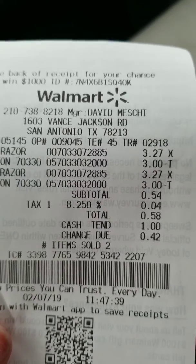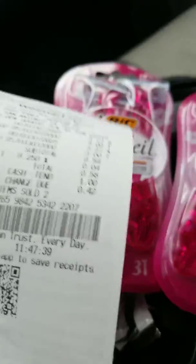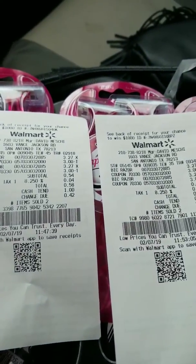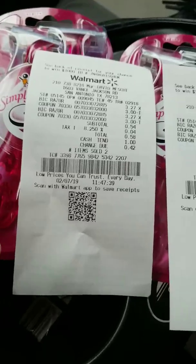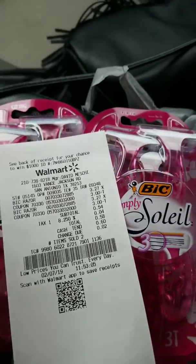I did two transactions because on the coupon it says limit two identical coupons per household, so the cashier did run it twice. As you can see, I only paid 54 cents for two.